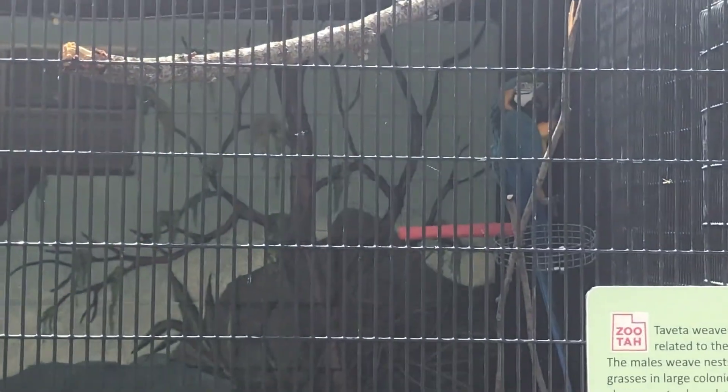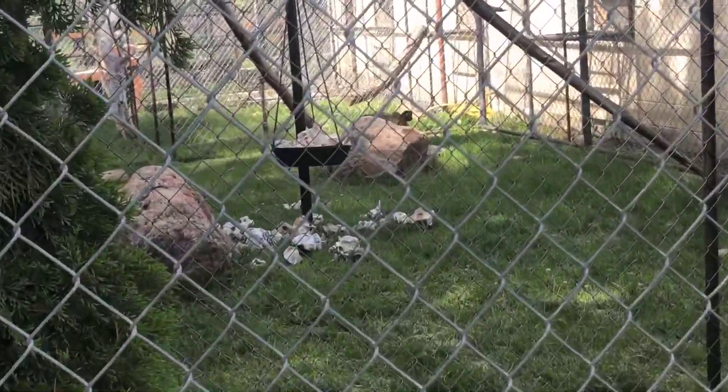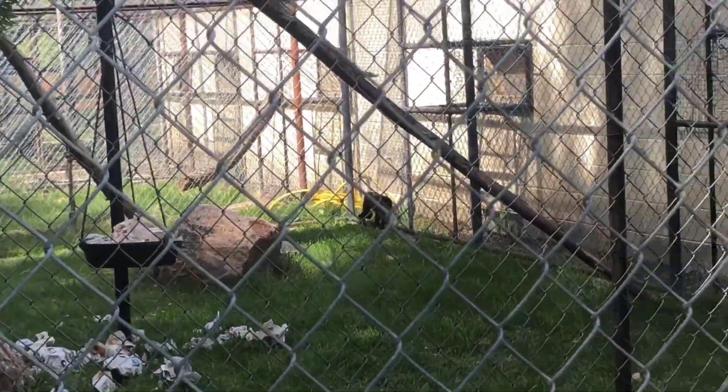What did you guys see in this one? Monkeys! You're right. They have long tails, don't they? Guys, thanks for joining us on the adventure at Zoo Utah. I hope you enjoyed it and you found all your animals. Thanks for having us. Bye!